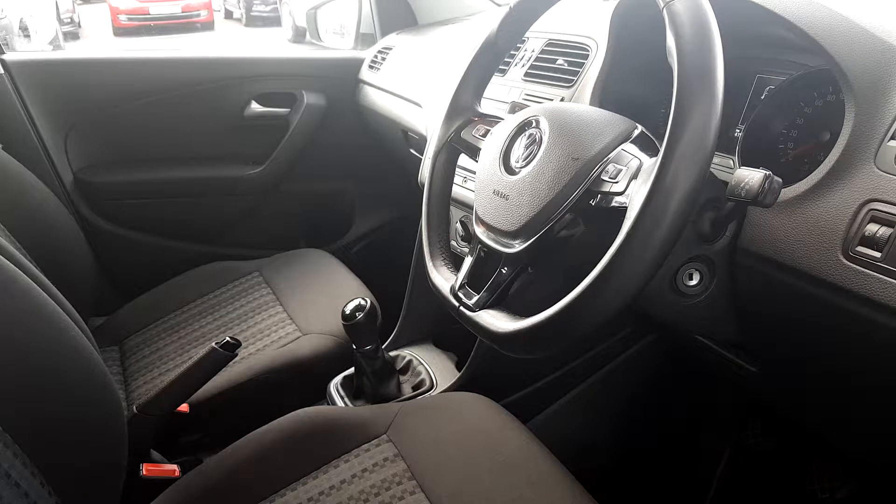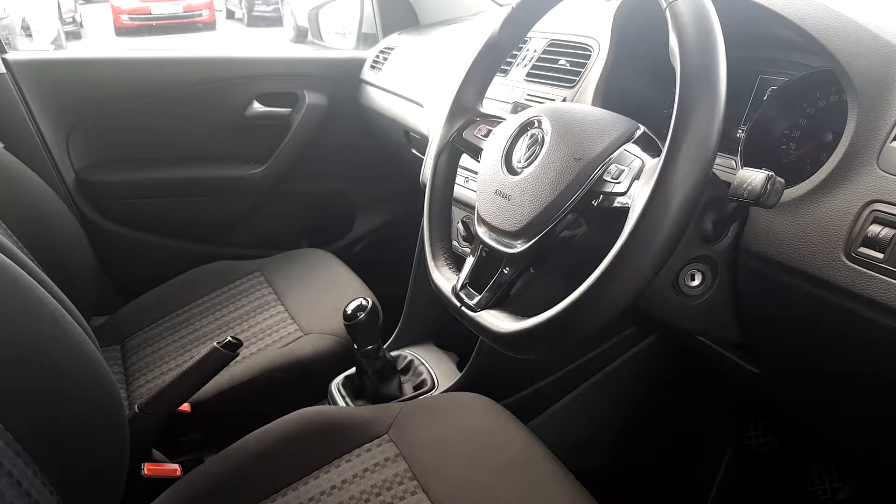This car has variable intermittent wash wipe, leather-covered steering wheel, leather-covered handbrake handle, CD player and touchscreen radio with full Bluetooth.